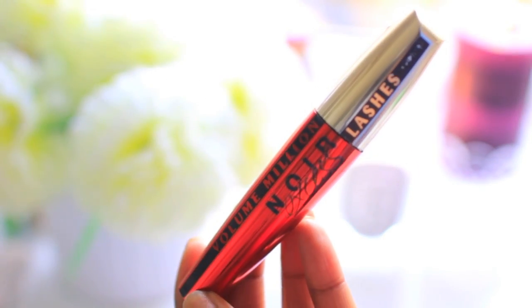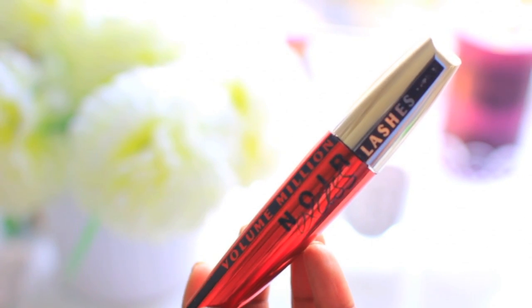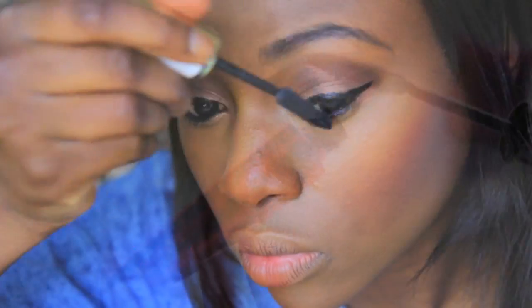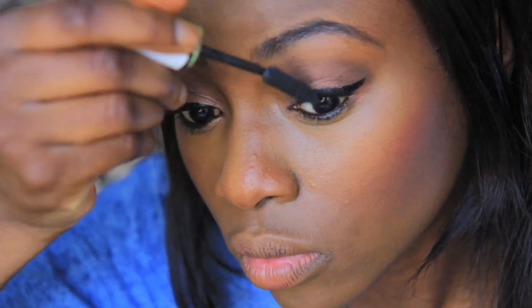Next I use the L'Oreal Volume Million Lashes — I think this is one of the best drugstore mascaras out there, so I'm a big fan. I apply my mascara as usual; people say I apply it weird but it's because I have really curly lashes and I always want them to look a little straighter.